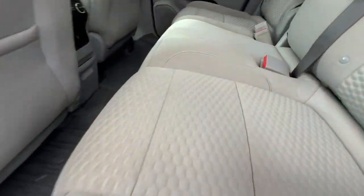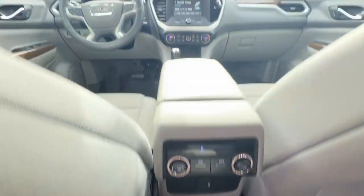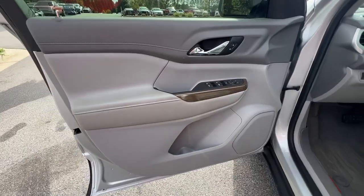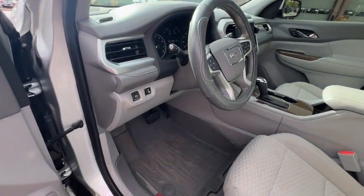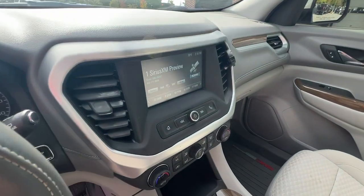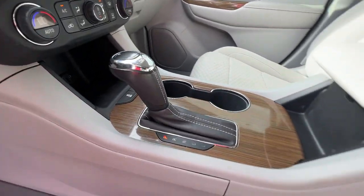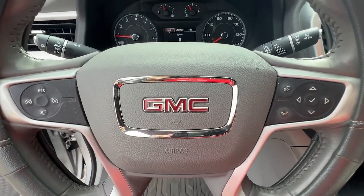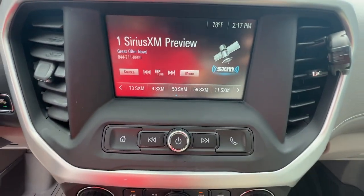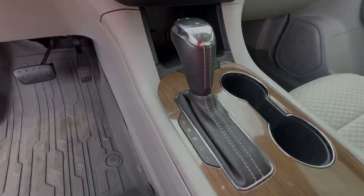Feel confident when you're road tripping in this well-crafted Acadia. Treat yourself to a test drive today. Our staff will toss you the keys and give you an outstanding customer experience. Thank you so much for joining us.